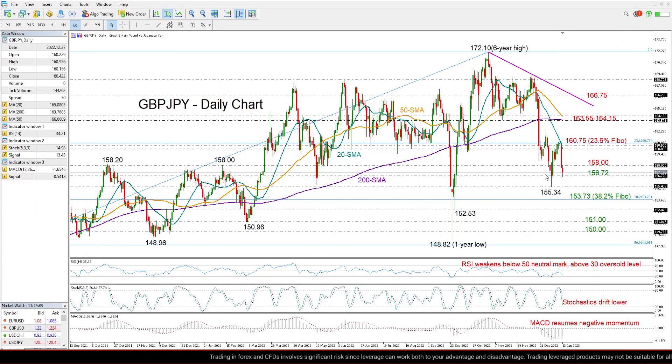Looking at the daily chart, we can see that GBP/JPY came under severe pressure on Thursday, losing almost 2% from Wednesday's close price. The sell-off continues today, with the price having already erased all the gains from the previous week to retest the January support region of 156.72.